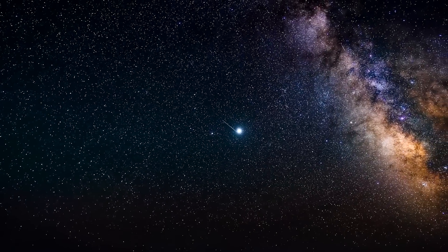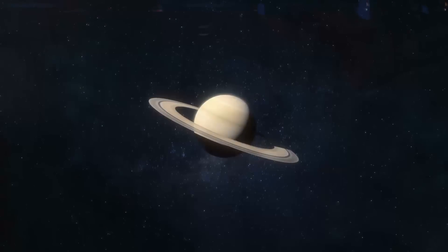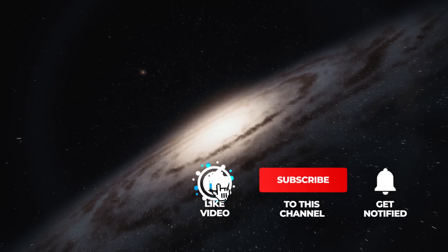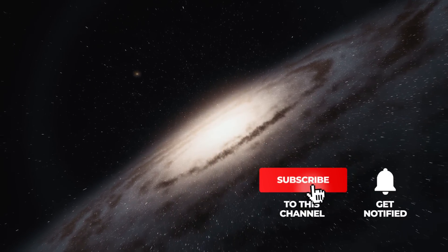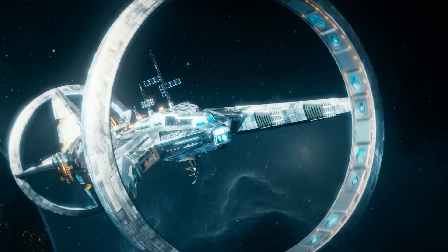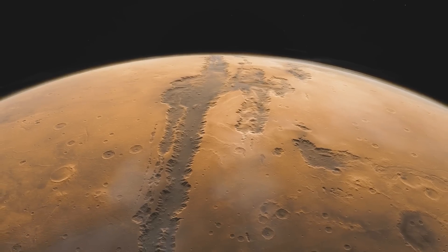Excited about the groundbreaking discoveries and unique spectacles in the universe? Then remember to subscribe to Simply Space and click the bell for regular updates. By giving us a thumbs up, you're motivating us and showing that we can keep you engaged with the content of our videos.